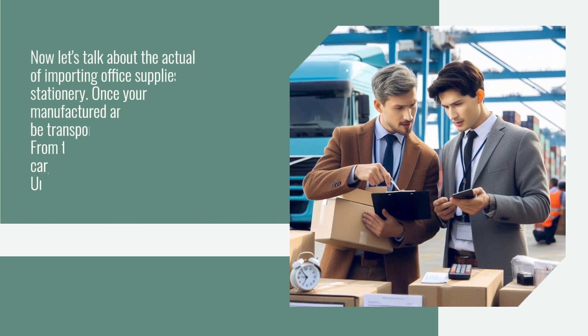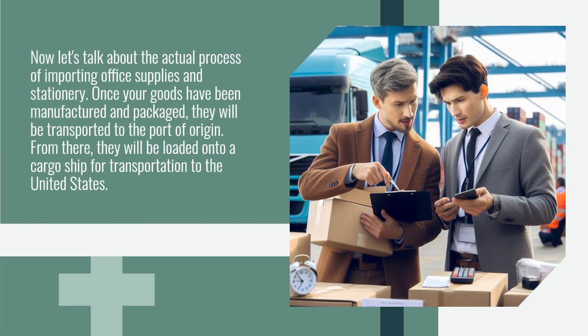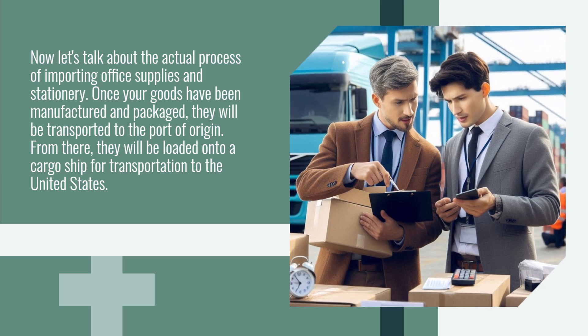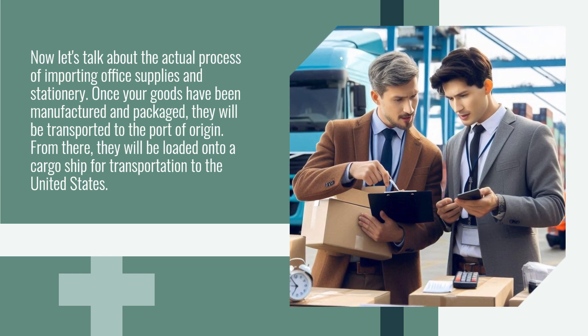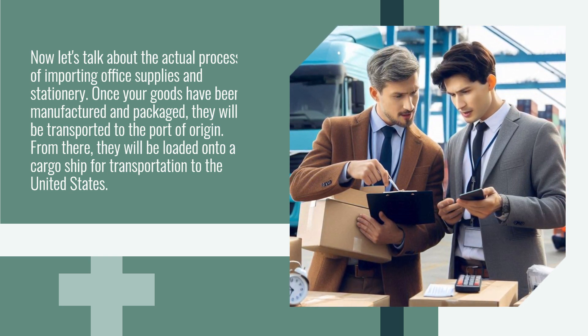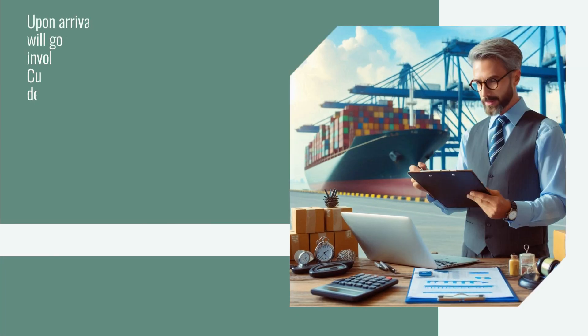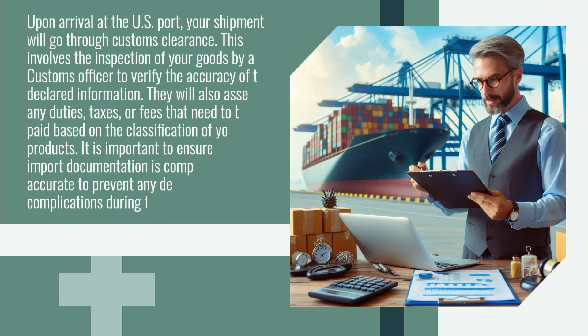Now let's talk about the actual process of importing office supplies and stationery. Once your goods have been manufactured and packaged, they will be transported to the port of origin. From there, they will be loaded onto a cargo ship for transportation to the United States. Upon arrival at the U.S. port, your shipment will go through customs clearance.